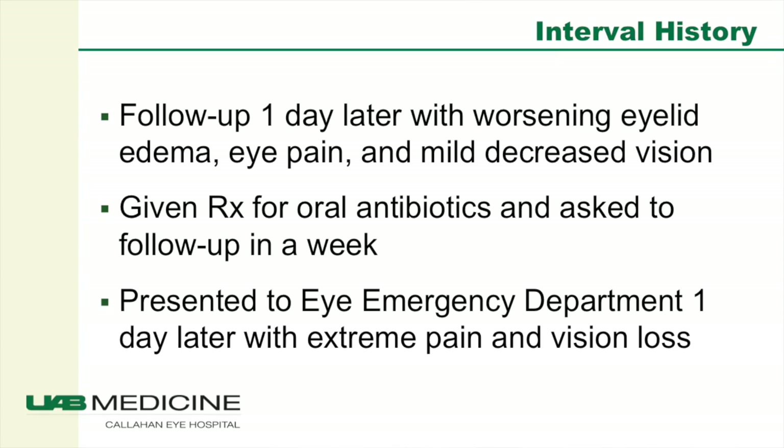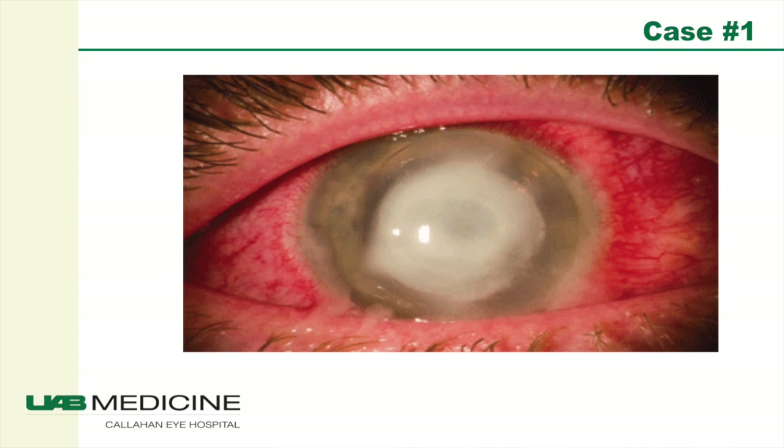The patient followed up one day later with worsening eyelid edema, eye pain, and mild decreased vision. She was then given a prescription for oral antibiotics and asked to follow up in one week. She subsequently presented to the eye emergency department one day later with extreme pain and vision loss, and her eye looked like this.